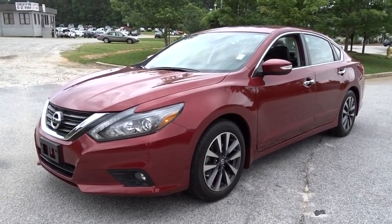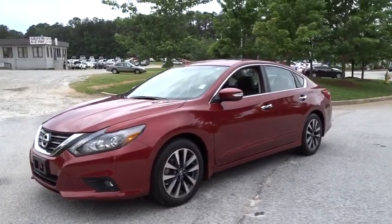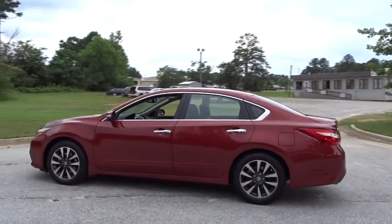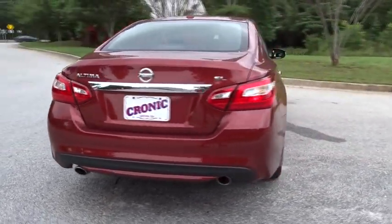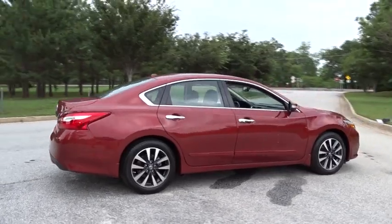The 2016 Nissan Altima offers advanced features to make life easier, and most of the features come standard. Combine that with the powerful engine, six standard airbags, and over 5,000 quality and performance tests, and you'll see the Nissan Altima is made to drive and built to last. This vehicle has less than 5,000 miles.